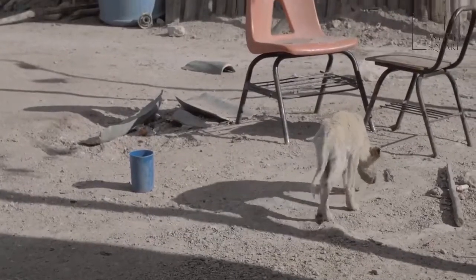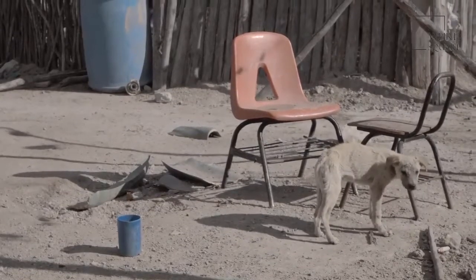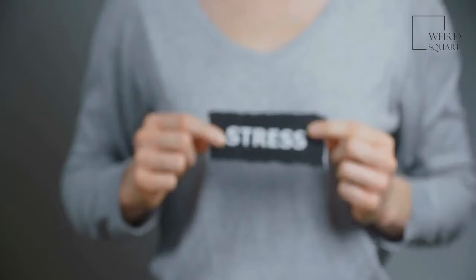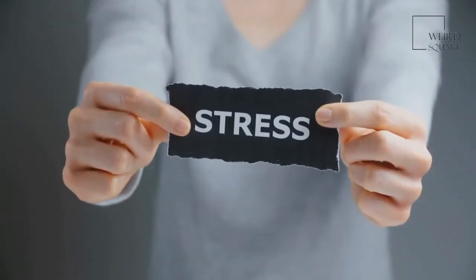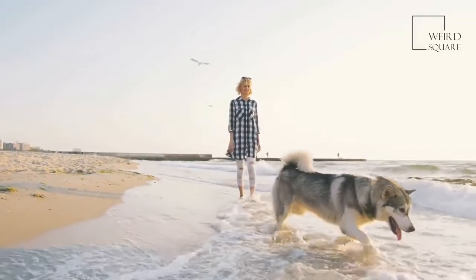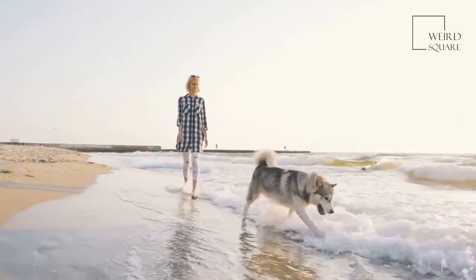Goldendoodles are also prone to Addison's disease, sub-valvular aortic stenosis, and sebaceous adenitis. Overall, the common health issues in Goldendoodles include hip dysplasia, cataracts, Addison's disease, sub-valvular aortic stenosis, and sebaceous adenitis.